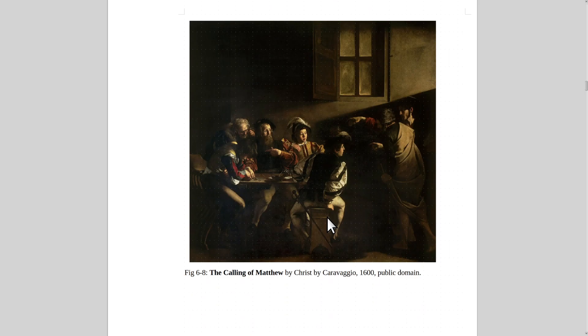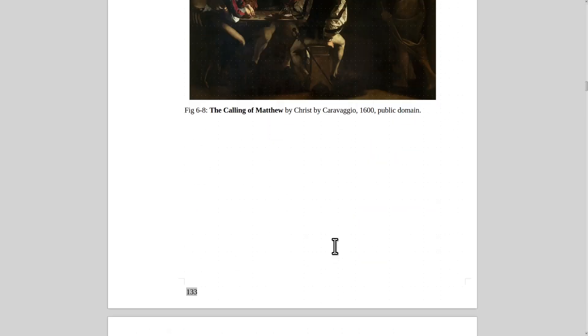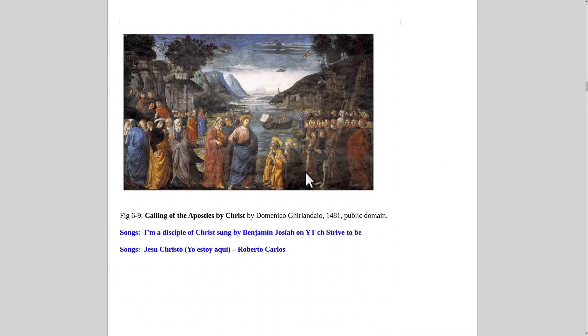Here is the Calling of Matthew. Matthew was a tax collector. What's nice about this painting is it makes the point that Christ didn't just go around picking the best religious scholars — he picked people he thought would work with him, people society often despised. Tax collectors were considered the scum of the environment. That's a painting by Caravaggio from 1600. The quality of painting by Caravaggio is incredible.